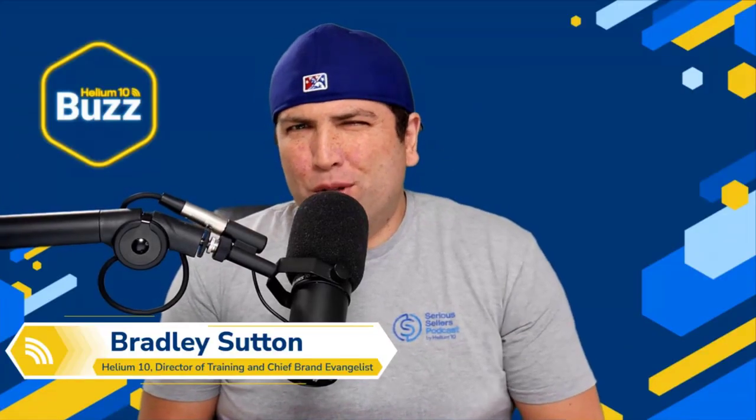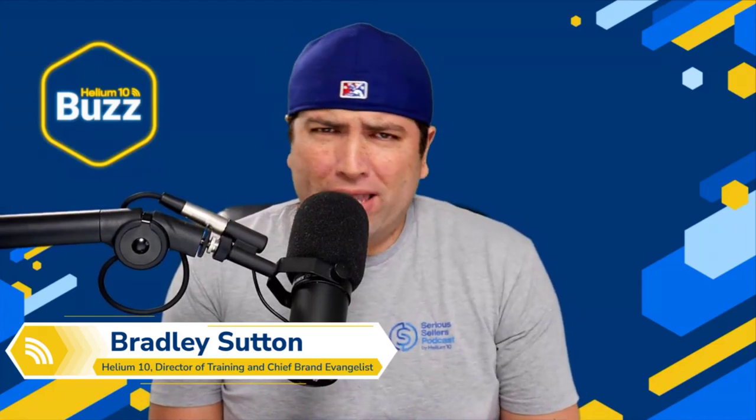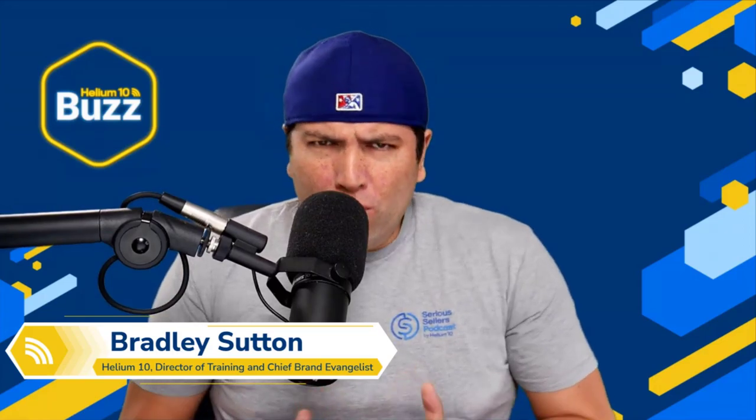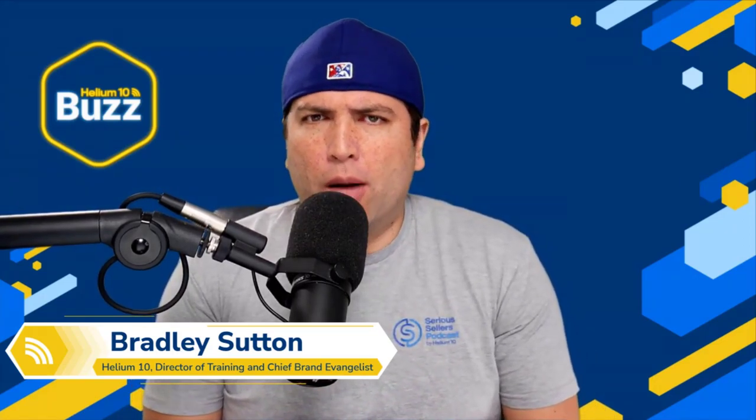Hello everybody and welcome to another episode of the Helium 10 Weekly Buzz. My name is Bradley Sutton and this is the show where we get you familiar with the latest going on in the Amazon e-commerce space, interview people in the industry you need to hear from, and provide training tips of the week that give serious strategies for serious sellers of any level in the e-commerce world.